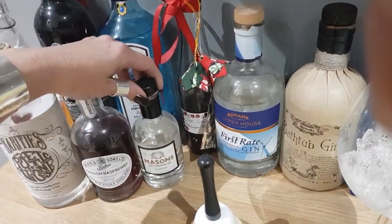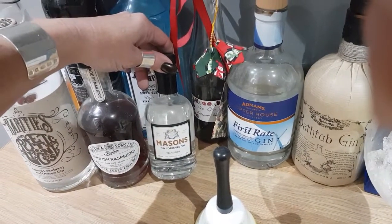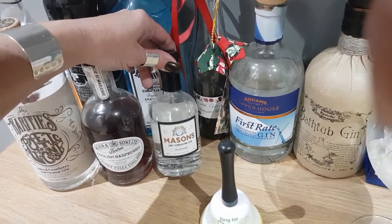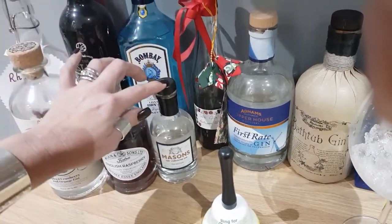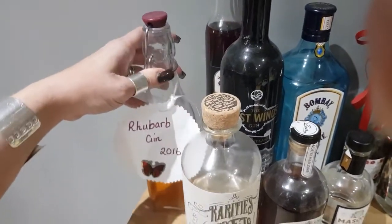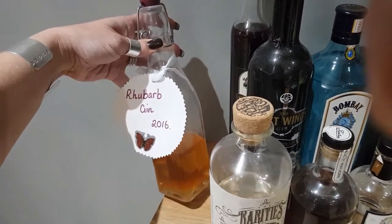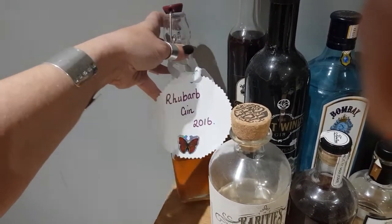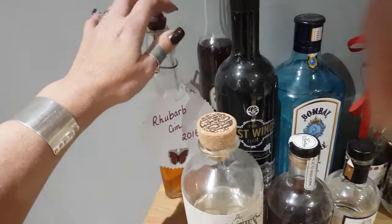I like to buy myself gins when I go away, so this one is my Mason's gin — it's a dry Yorkshire gin, the tea edition. I bought that when I went to Yarndale last year in Skipton. And this one here was a birthday present — it's a rhubarb gin, homemade by the lovely Viv, one of my clients. It's absolutely delicious, I love it.